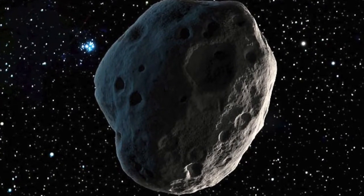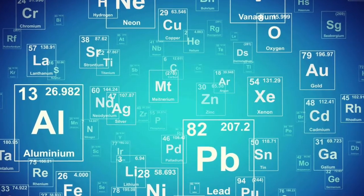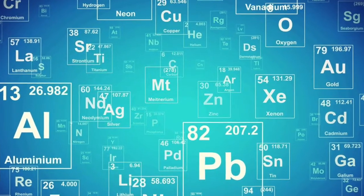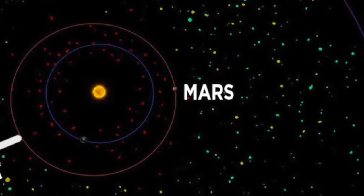Asteroids are huge, giant balls of rock, metal, and other elements that float around in our solar system. Asteroids are all over our solar system, but there's a huge area with lots of these giant rocks.